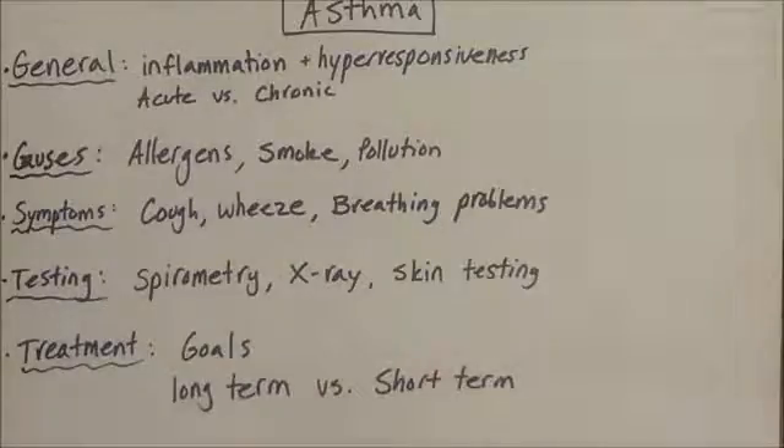Clinically, asthma will present with a cough, which is typically worse at night, wheezing such as when trying to breathe out during expiration, and just in general hard to breathe. Other symptoms include breathing problems during sleep and general signs of atopy, which is skin sensitivity or runny nose when exposed to trigger allergens.